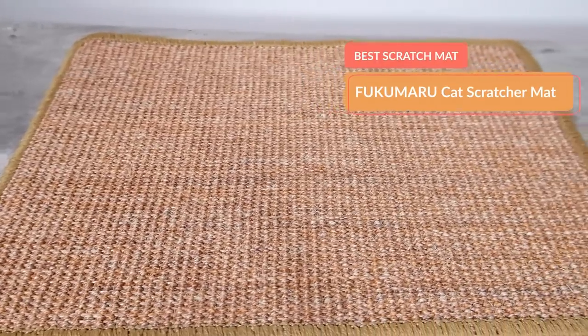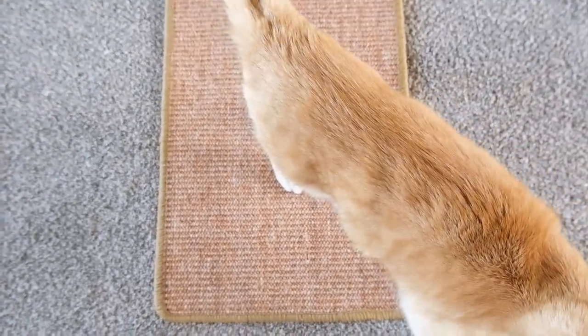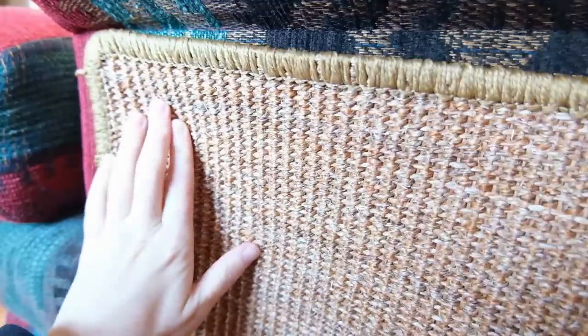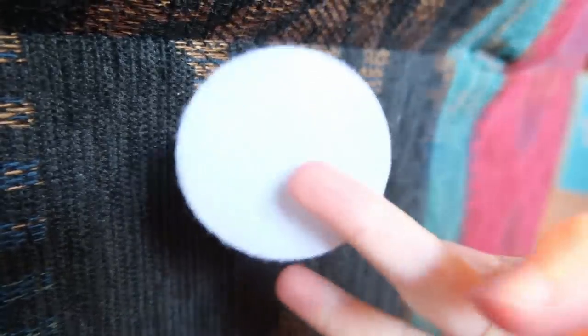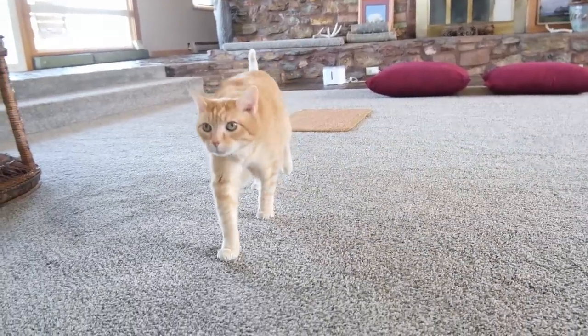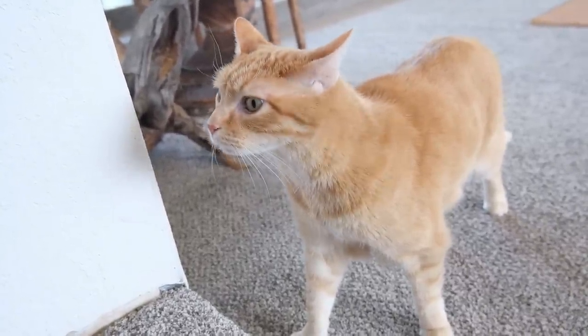Finally, I want to recommend a scratch mat that you can use to cover up the area where your cat's been scratching. In this case I'm recommending the Fukumaru scratch mat — it's a pretty generic scratch mat and you can find many others similar to it on Amazon. It's a sisal pad that you attach with Velcro to whatever surface your cat's been scratching. You're supposed to be able to use it on either vertical or horizontal surfaces with the Velcro pads on the back, but I find the adhesive is pretty bad, so realistically it works best on the floor. Alternatively, you could just use a regular scratching mat or scratching pad — you'll see some recommendations in our video on the best cat scratchers.